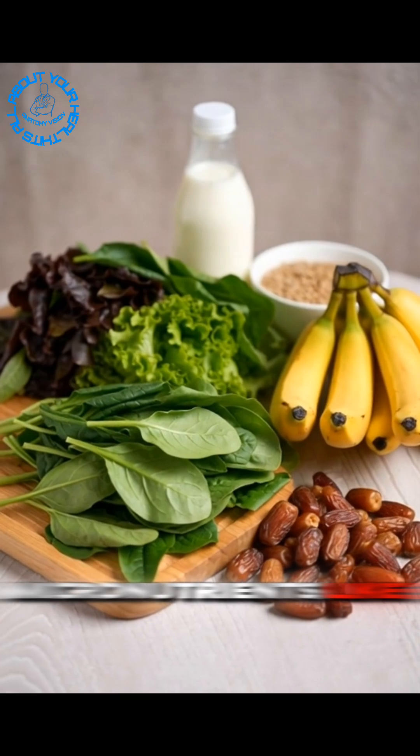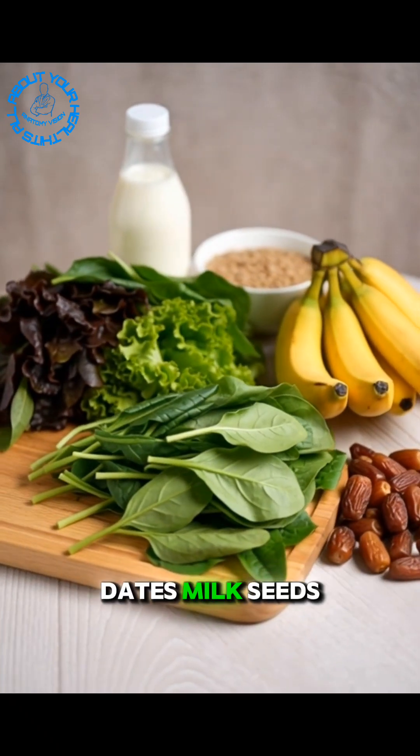Avocado. Micronutrients like green vegetables, bananas, dates, milk, and seeds.